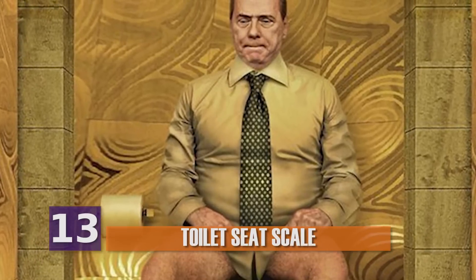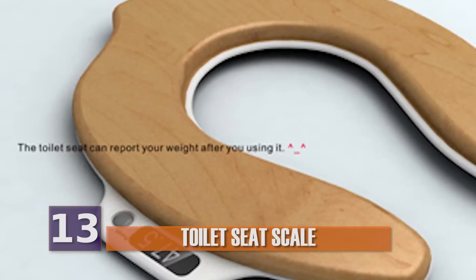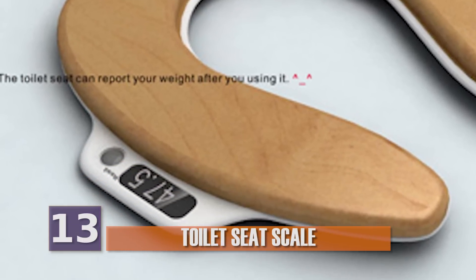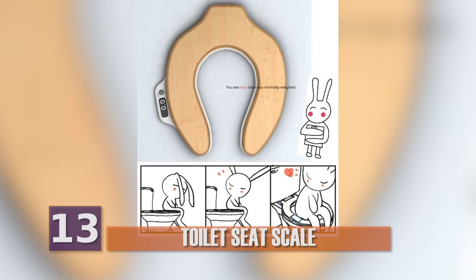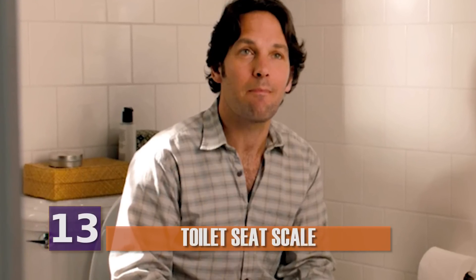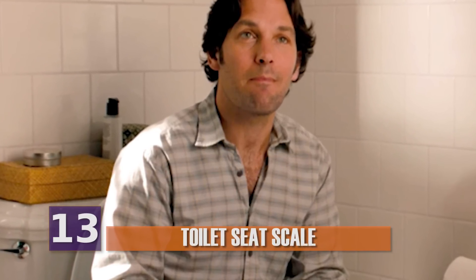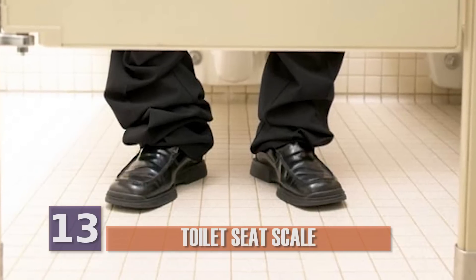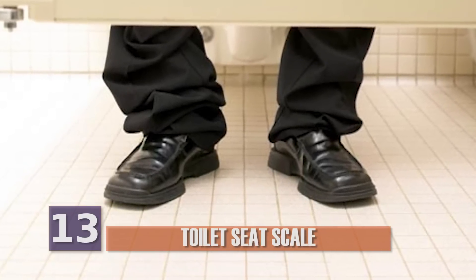Number 13, Toilet Seat Scale. Ever wondered how much weight you lose after going number two? If so, you're not alone. Meet the Toilet Scale, which does precisely that — it measures how much you weigh before and after your digestive system does its thing. We've all been there before: we eat a big spicy meal, and after dropping that deuce, we feel a few pounds lighter. So whether you're keeping tabs on your weight or you're just weirdly curious, you know that there's a thing called a Toilet Scale that exists.